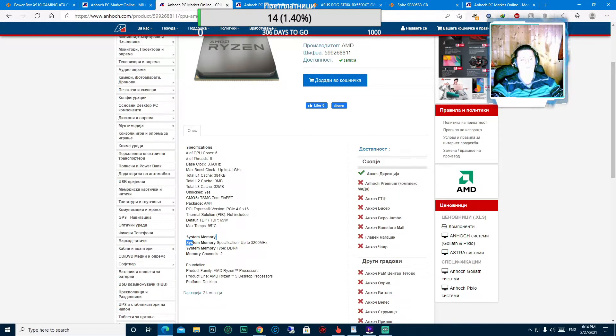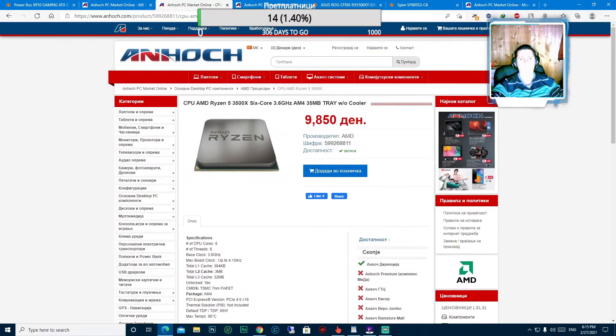Поддржува меморија до 3200 MHz, вршена меморија DDR4, поддржува Dual Channel. Овој процесор чини 9850 денари, или за оние кои се надвор од Македонија, вкупно 160 евра.